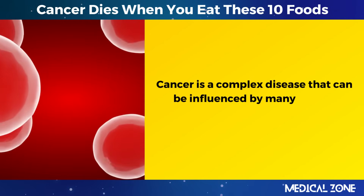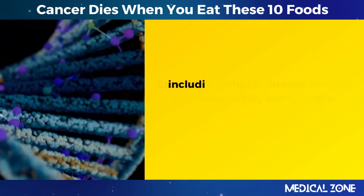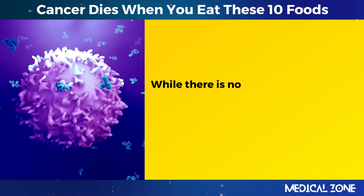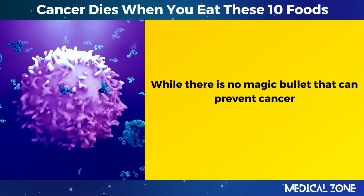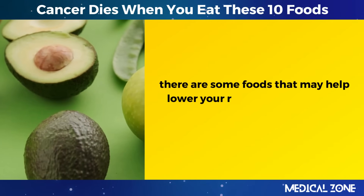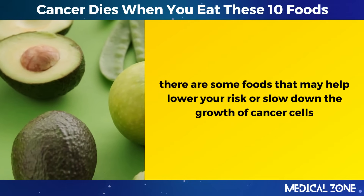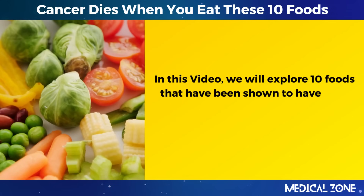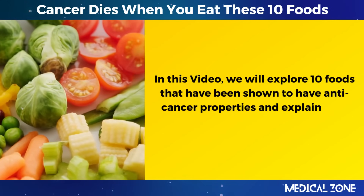Cancer is a complex disease that can be influenced by many factors, including genetics, lifestyle, and environmental exposures. While there is no magic bullet that can prevent cancer, there are some foods that may help lower your risk or slow down the growth of cancer cells. In this video, we will explore 10 foods that have been shown to have anti-cancer properties and explain how they work.